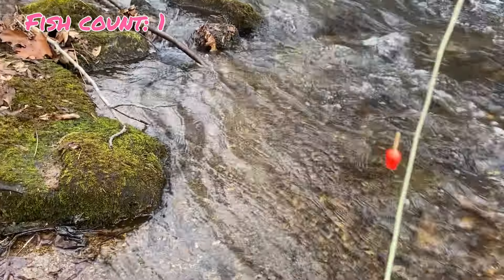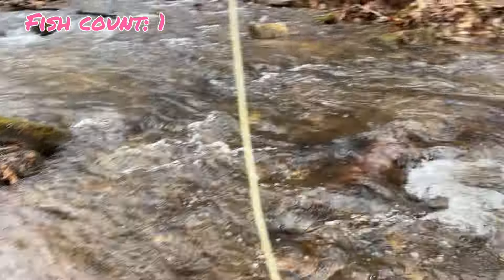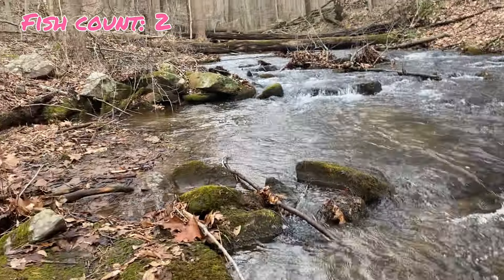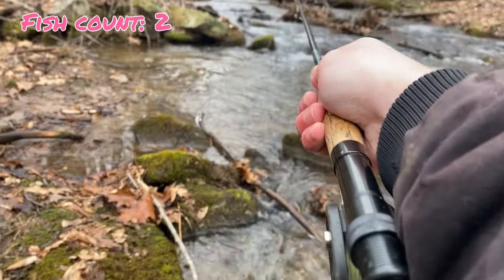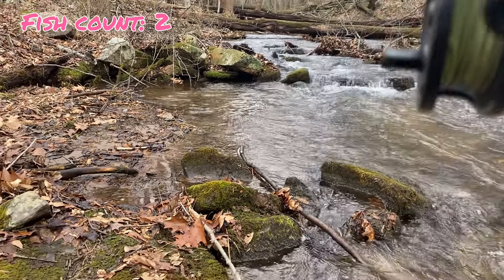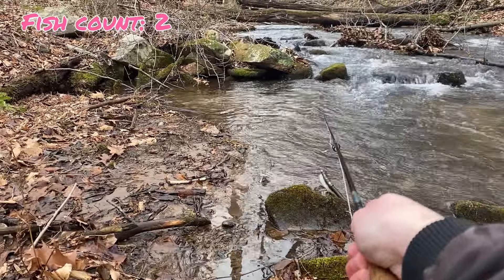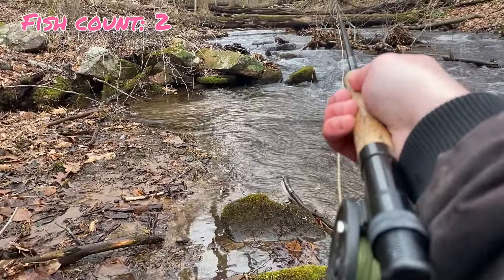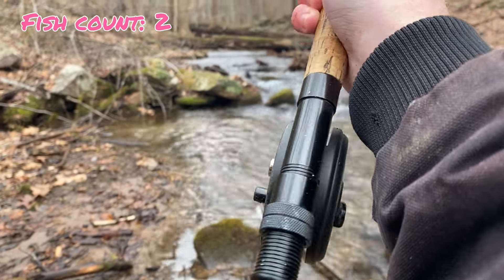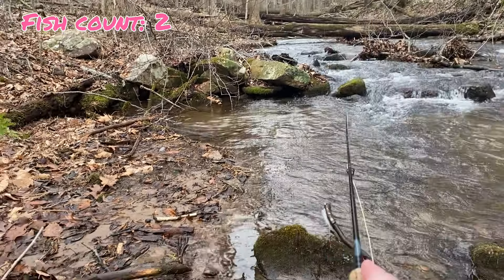I'm going to count that one — he was basically on the bank, so you can crucify me in the comments for counting it, but it was close enough to a catch. That's two fish for pink. The whole point of this is to figure out what color the trout like best — they bit it and got hooked, so they obviously like it.